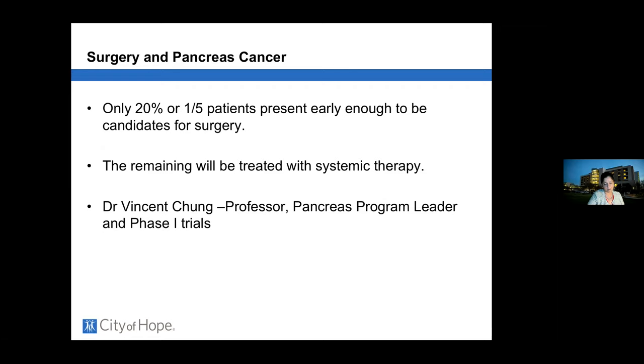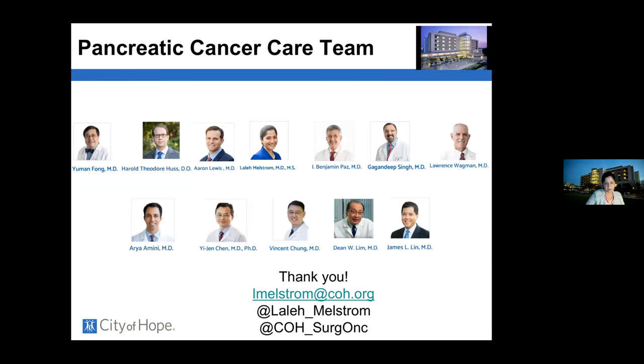Our pancreas team at City of Hope spans a network from Antelope Valley to Upland and Rancho Cucamonga, including surgeons, radiation oncologists, medical oncologist Dr. Vincent Chung, and advanced endoscopist James Lynn.